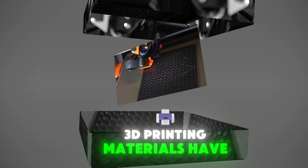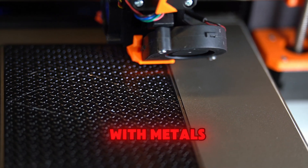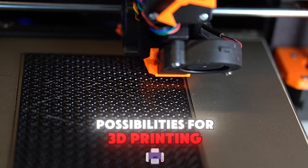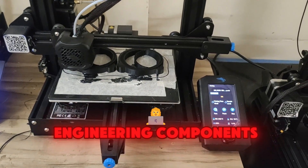3D printing materials have come a long way in recent years. Today, it's possible to print with metals, ceramics, and even living cells. This opens up new possibilities for 3D printing, such as creating custom prosthetics, medical implants, and complex engineering components.